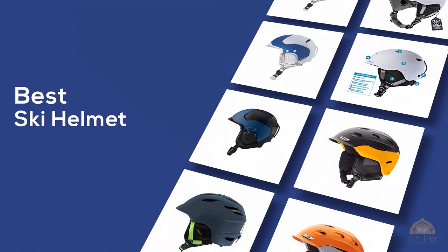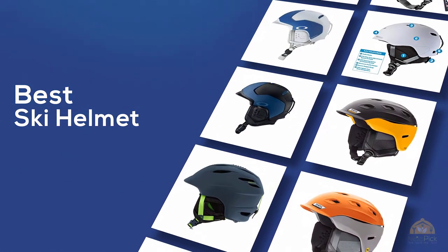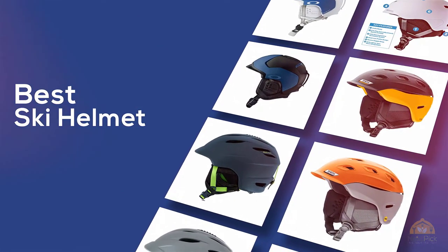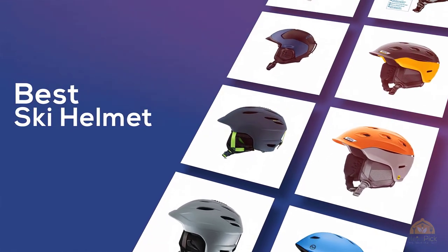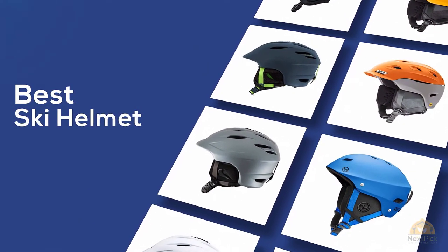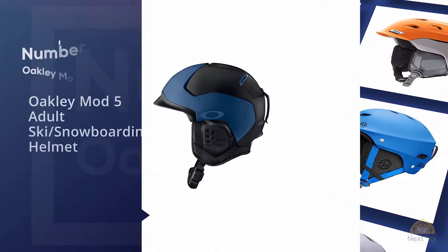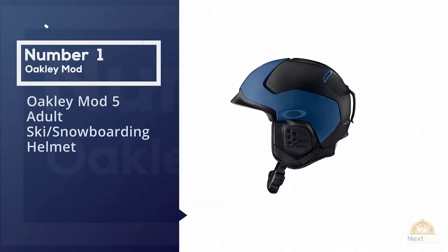If you're looking for the best ski helmet, here's a collection you've got to see. Let's get started. At any time you can click the circle for more info and real-time deals.